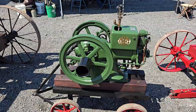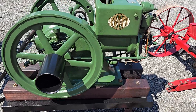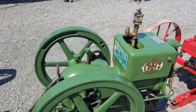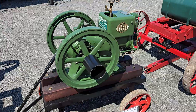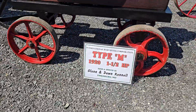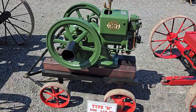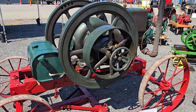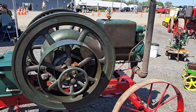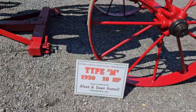Next up we have the Type M International Harvester, one and a half horse. All right, next up we have another Type M but 10 horse, one and a half horse.